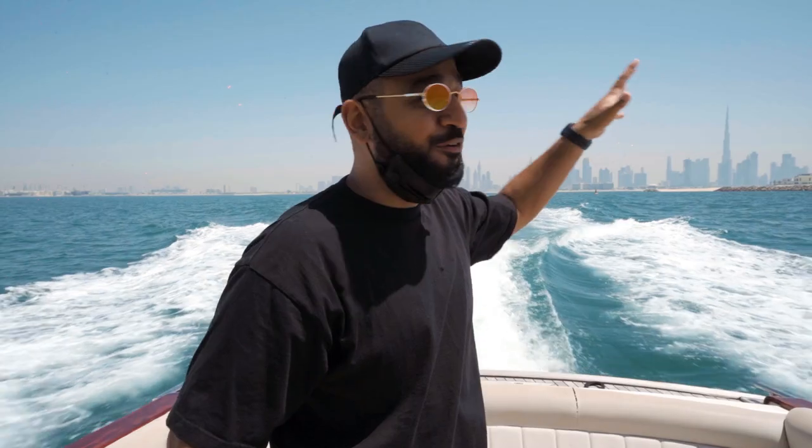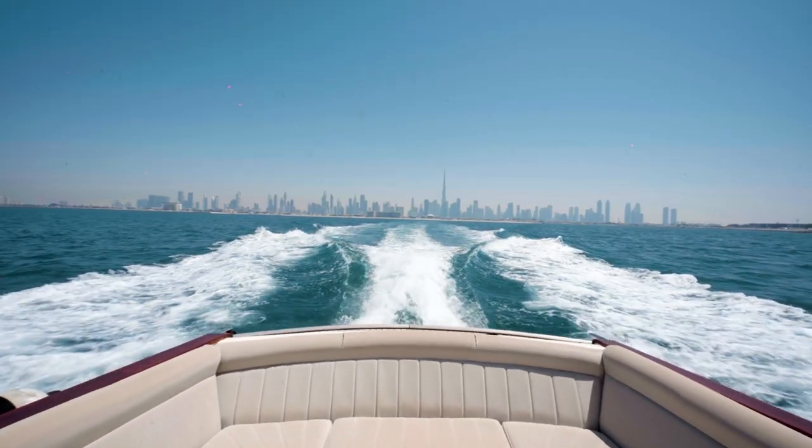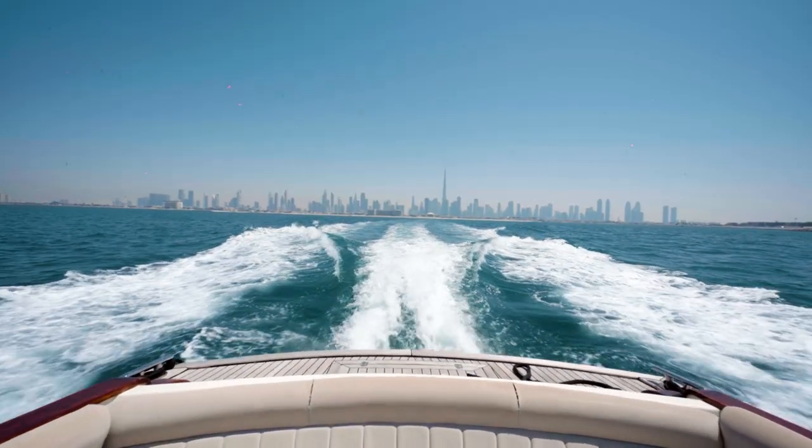All right, guys, we are on the way to the heart of Europe, the world's man-made islands. I don't know if you can hear me right now, but check out that view. This is beautiful — the whole Dubai skyline, and we are heading to the islands right now. So excited.